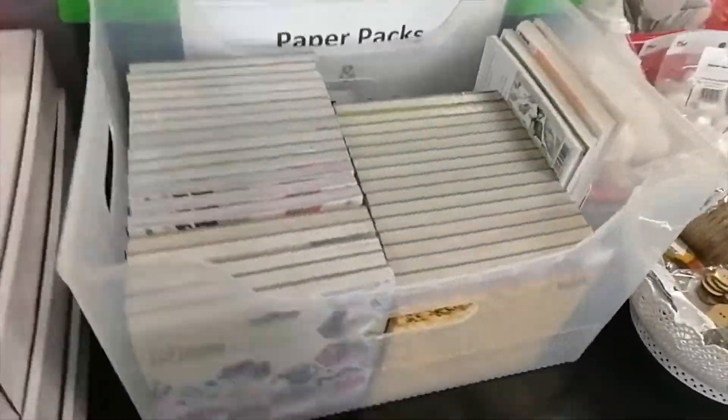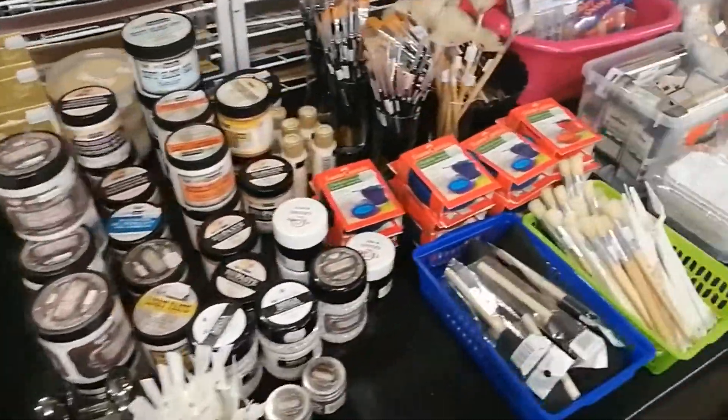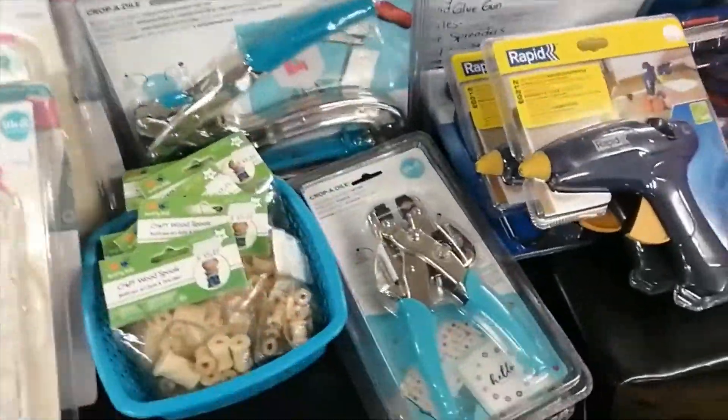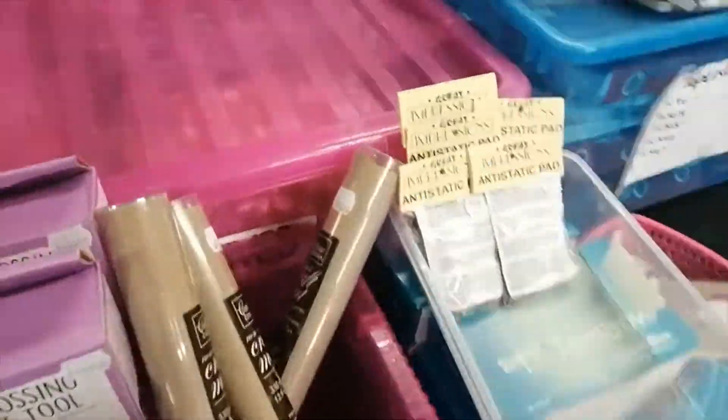We found lots of extra and new card stock. You can see it's almost like an event. It's a pity that you guys can't shop here in person, but as you can see it would be really hard to sanitize all of these goodies.